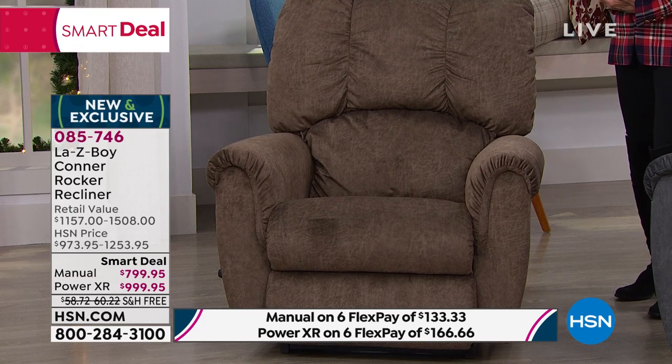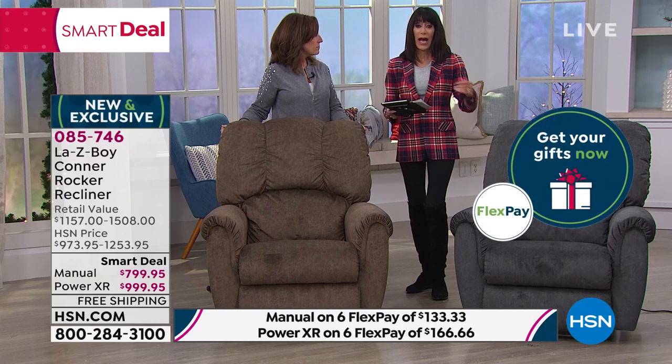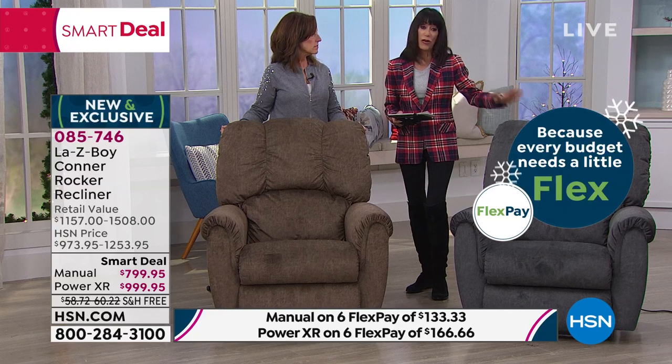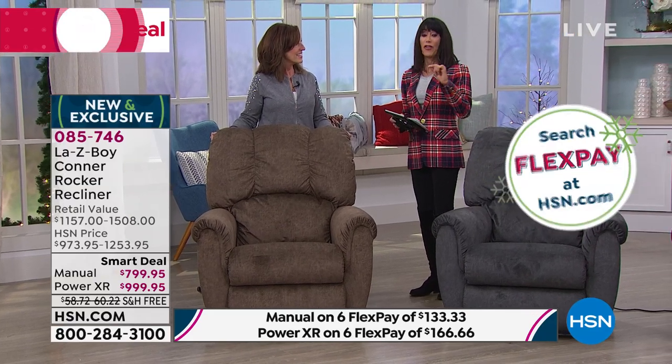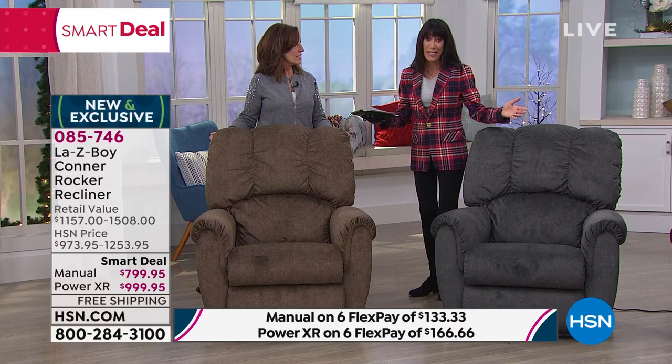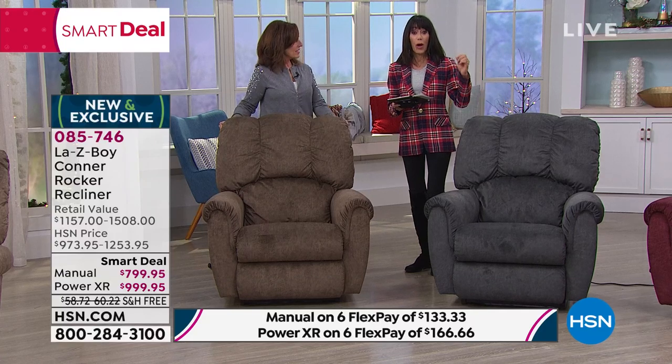You can will this chair down through generations. Free shipping and handling is included. The power chair today at HSN is less than what you'd pay for the manual anywhere in retail. Six FlexPay payments are available. With all the top features, free shipping, lifetime warranty, and this modern aesthetic, this is the most beautiful Lazy Boy I've seen — far and away my favorite in terms of looks.